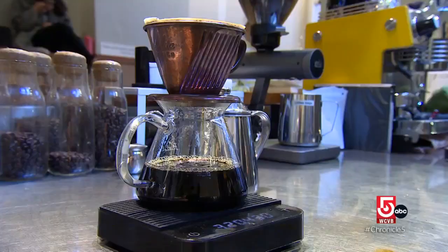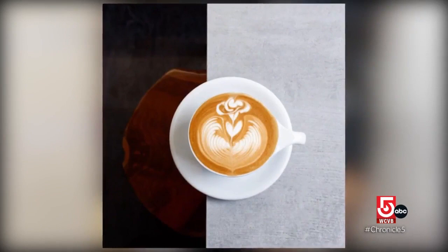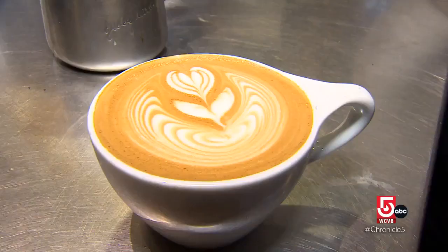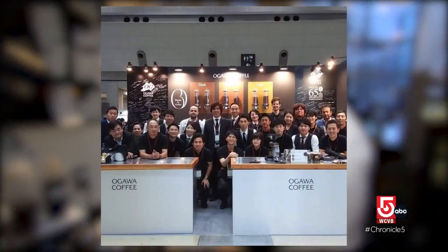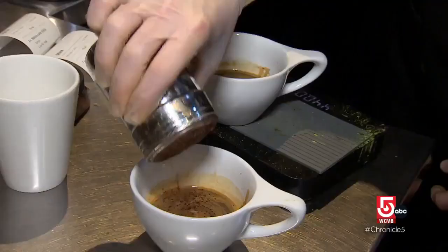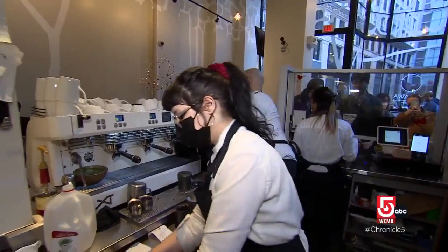Ogawa isn't just brewing up meticulously timed drips — they are producing world and national champion baristas. Training is rigorous: baristas usually start with batch brew coffee and hand drip, and only after all of those things are mastered do they move to espresso drinks, taking five to eight months before earning a barista badge.